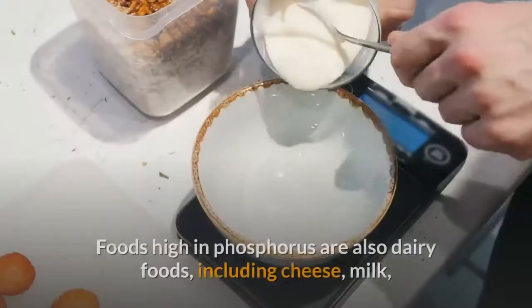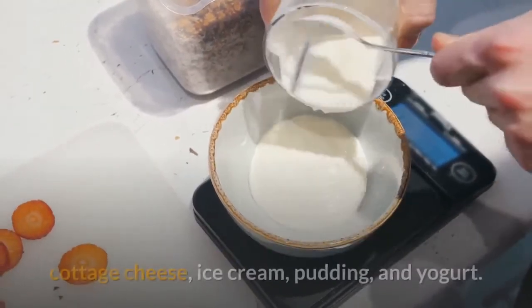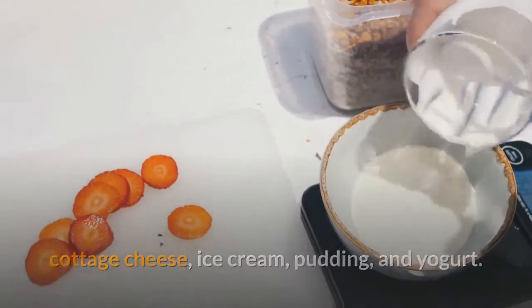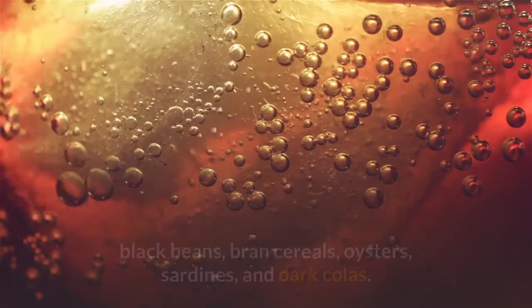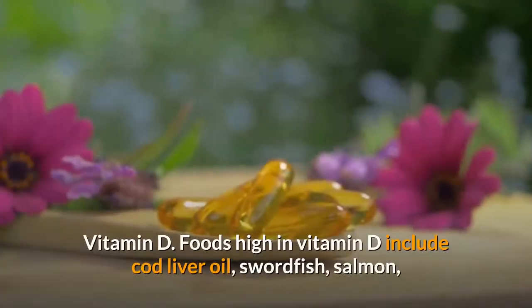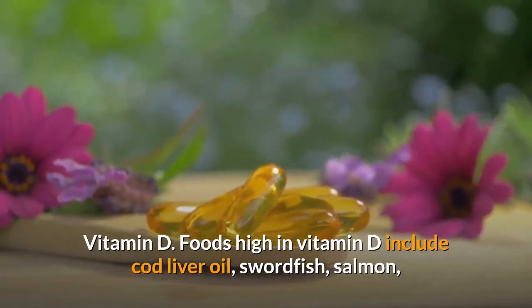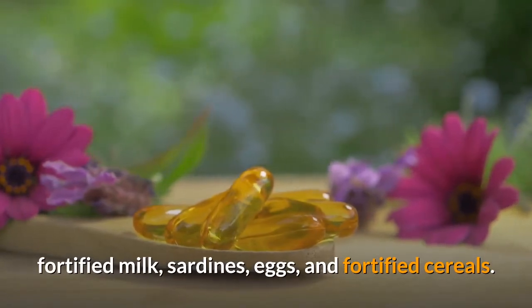Phosphorus is also important — foods high in phosphorus include dairy foods such as cheese, milk, cottage cheese, ice cream, pudding, and yogurt, as well as baked beans, kidney beans, black beans, bran cereals, oysters, sardines, and dark colas. Vitamin D foods include cod liver oil, swordfish, salmon, fortified milk, sardines, eggs, and fortified cereals.